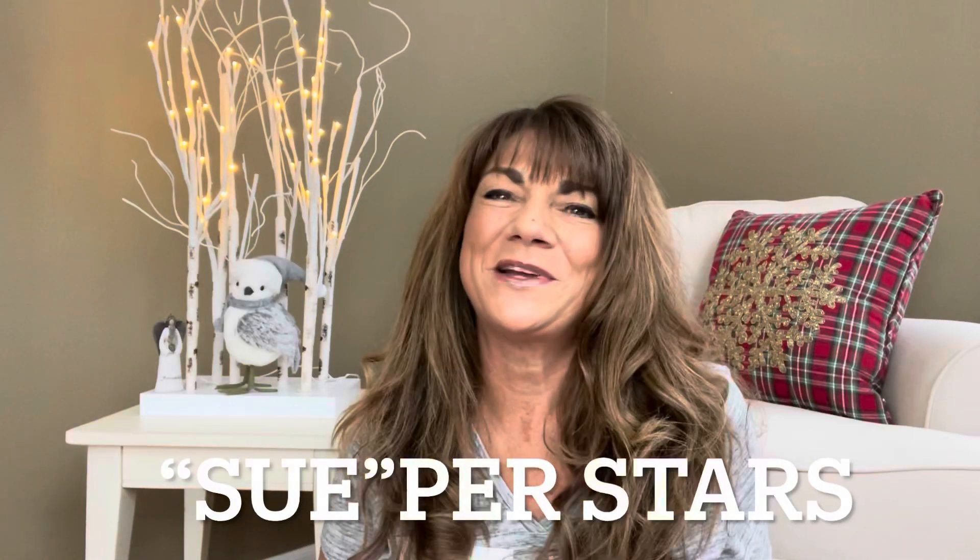Hey superstars, I'm Sue and welcome to my channel Reviews with Sue. If you're a returning subscriber, thank you so much for coming back and supporting our channel. And if you're new here, welcome. I'm Sue and I hope you consider hitting that subscribe button. So would you like to know what today's unboxing is all about? Well, let me show you.